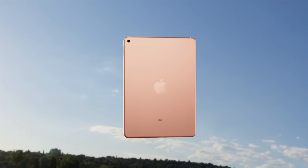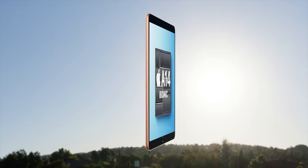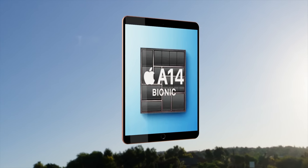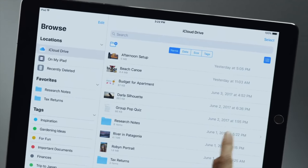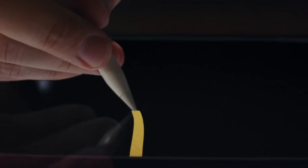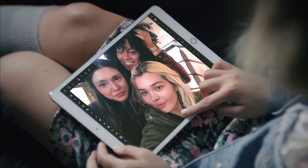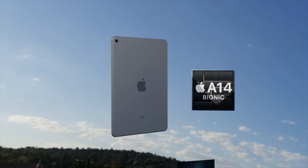The renders shown in this video show what the new design could look like. As you can see, the bezels are a little bit slimmer on the sides and at the top. We may also get some other improvements like an improved rear camera lens and a larger battery compared to the current ninth generation iPad.